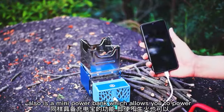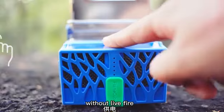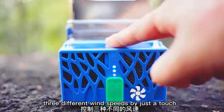FlameCube also is a mini power bank, which allows you to power your USB devices without live fire. With the touch control design, you can switch and control three different wind speeds by just a touch.